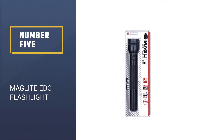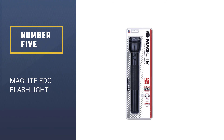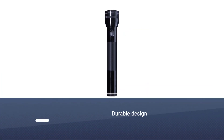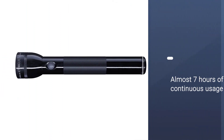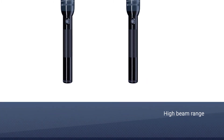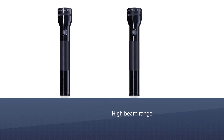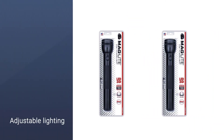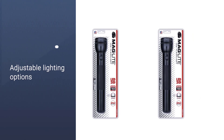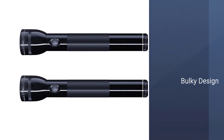Number 5: Maglite EDC Flashlight. If you want a full-sized flashlight, then Maglite's 3-Cell D flashlight is the best you can get. It is by no means a portable flashlight that you can carry around everywhere — it is designed specifically for people who want a heavy-duty flashlight for professional reasons or for camping. It is an advanced lighting instrument with a unique design that can be used for fishing, hunting, camping, and more. The LED lights are designed to offer over 50,000 hours of lifetime usage.